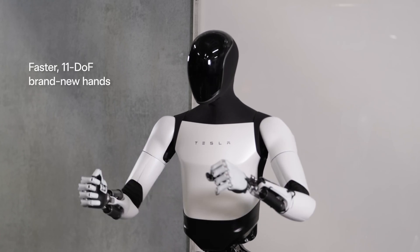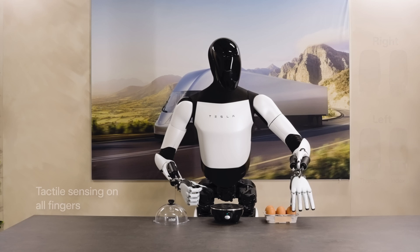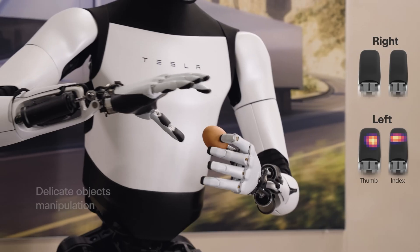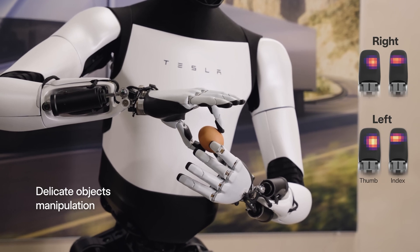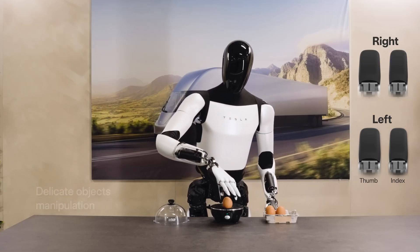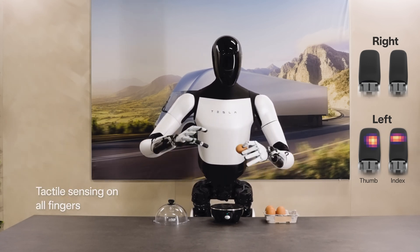The new hand design gives Optimus 11 degrees of freedom and the ability to move its hands faster. Optimus also has an intricate array of tactile sensors in its individual finger segments, allowing it to detect pressure on certain parts of its fingers and therefore have better feedback when handling delicate objects — enabling Optimus to handle eggs without breaking them.